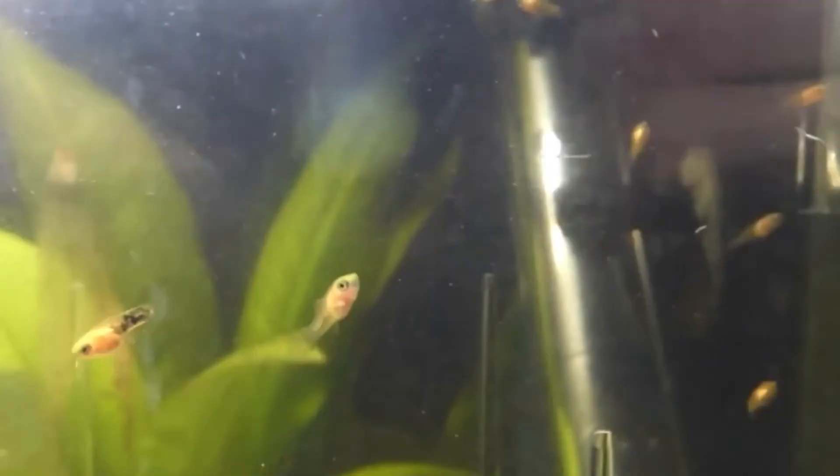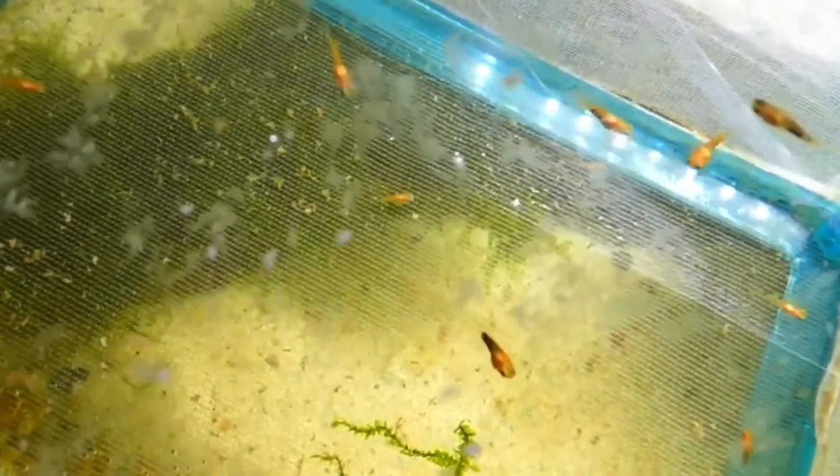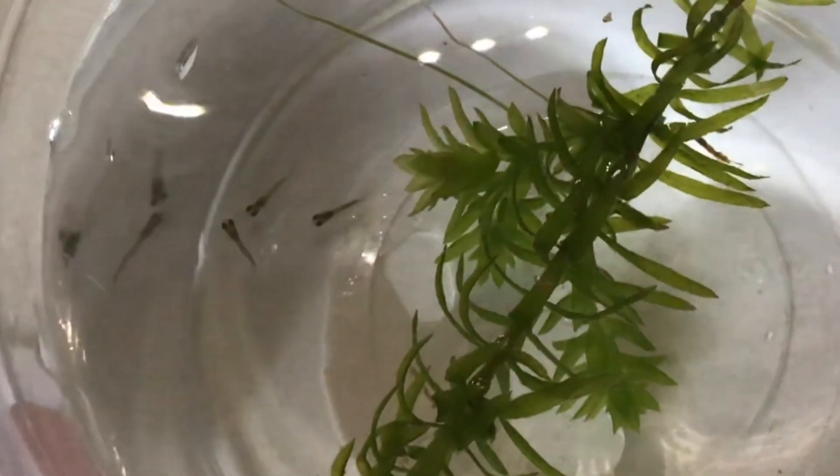Something I don't recommend is keeping the fry in a breeder net. Breeder nets are different from breeder boxes because they're in the tank but made out of nets with really small holes. Sometimes when the fry are just born, they can actually fit through the holes. One time I put three guppy fry in a breeder net and they all ended up being eaten by fish in the tank. But as long as the fry are big enough, it should be fine.